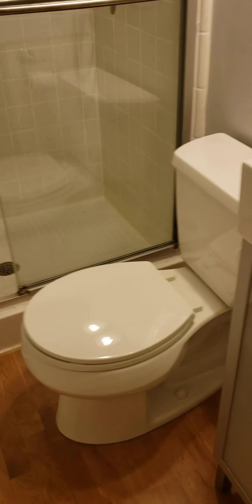Here's the master bath — it does just have a stand-up shower, but it looks like it's been updated with nice glass doors, a newer toilet, and a vanity sink area.